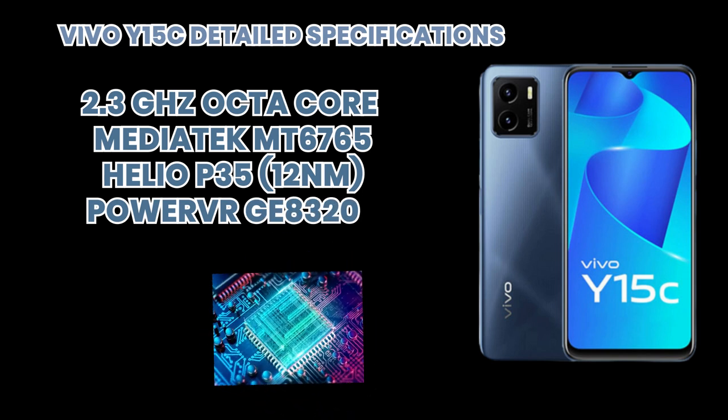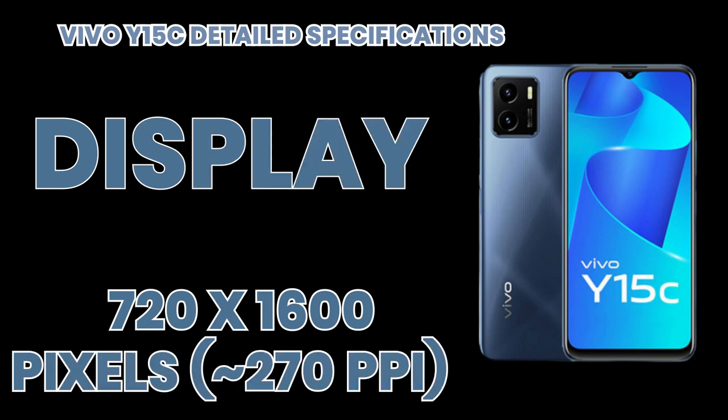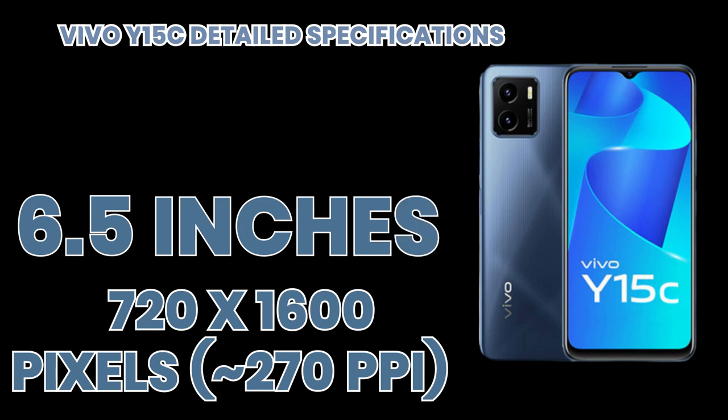If we talk about its display technology, it is supported by an IPS LCD capacitive touchscreen with 16M colors and multi-touch. The screen size is about 6.5 inches. Its resolution is about 720 x 1600 pixels.